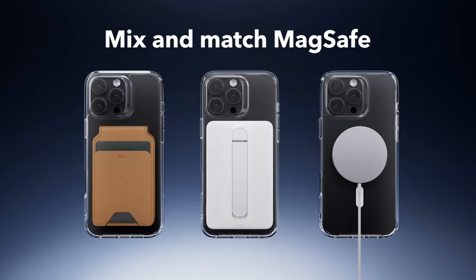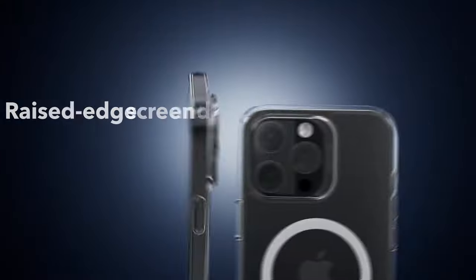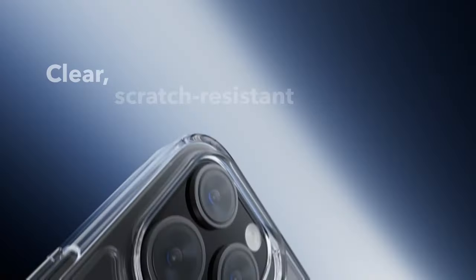So guys, this was the video about the best budget iPhone 16 Pro Max cases. All the links are given in the description — do check them out.